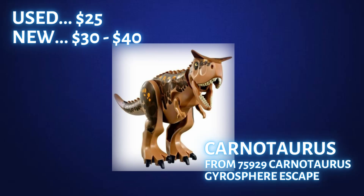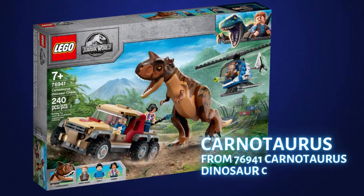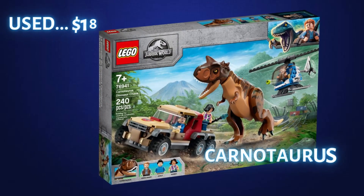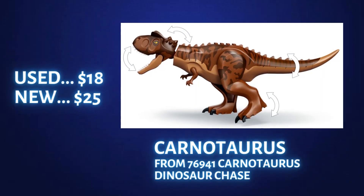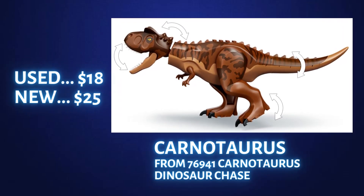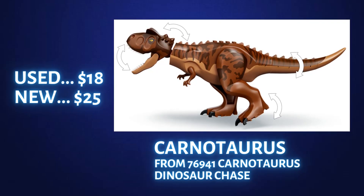The last Carnotaurus is found in set 76941 Carnotaurus Dinosaur Chase. This set is still on shelves and has recently been on sale for about $40. This Carnotaurus is selling for about $18 used and about $25 new. I can see it going to about $40 just like the 2018 Carnotaurus, so if you bought this set at $40, this figure will most likely be worth what you paid for the entire set two years from now.